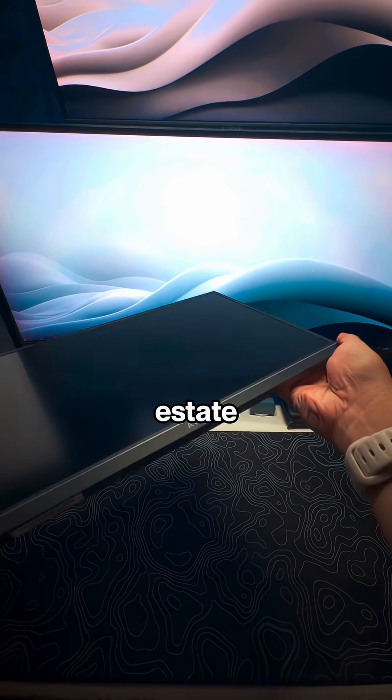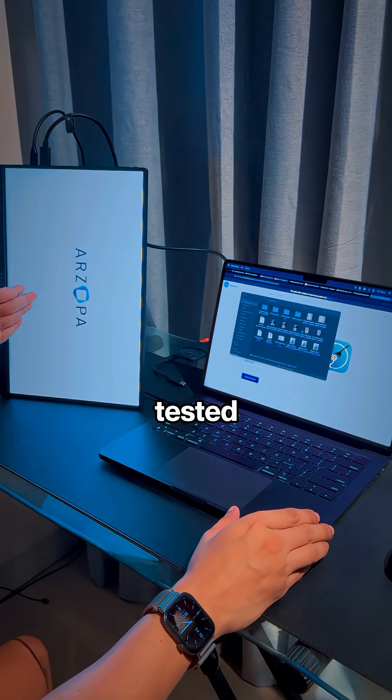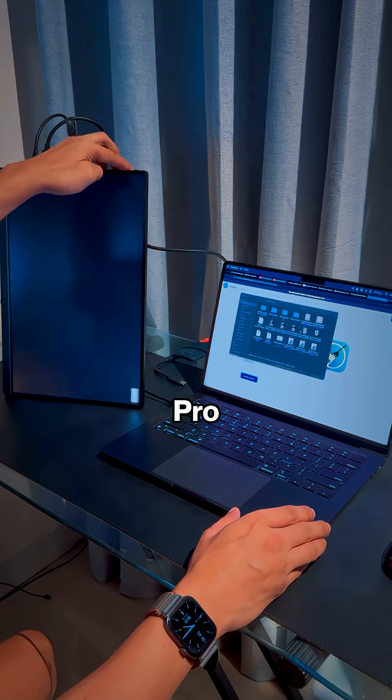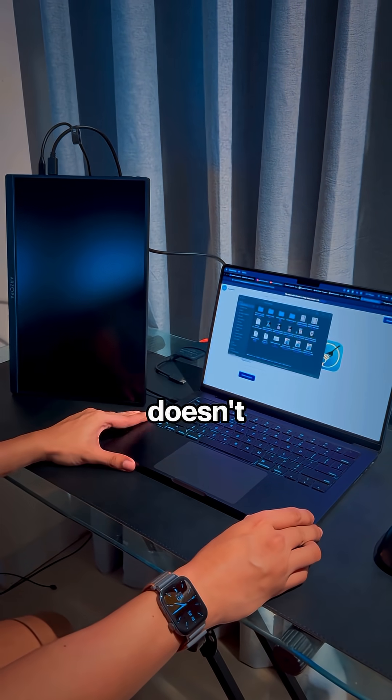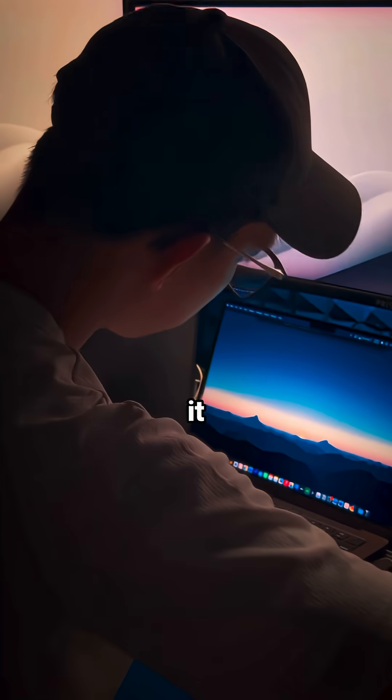But when I first tested it by plugging it into my MacBook Pro using one USB-C cable, the screen won't work — it powers it but doesn't seem to send signal.